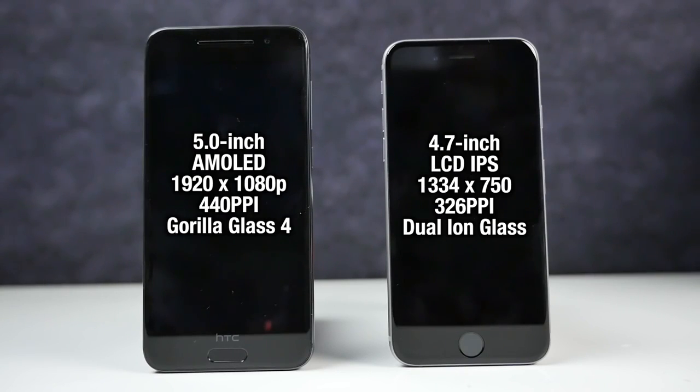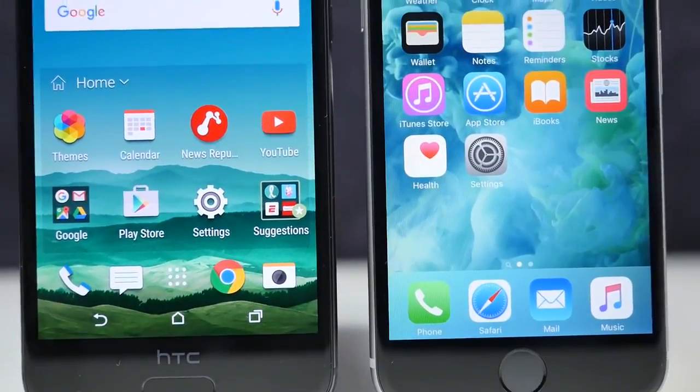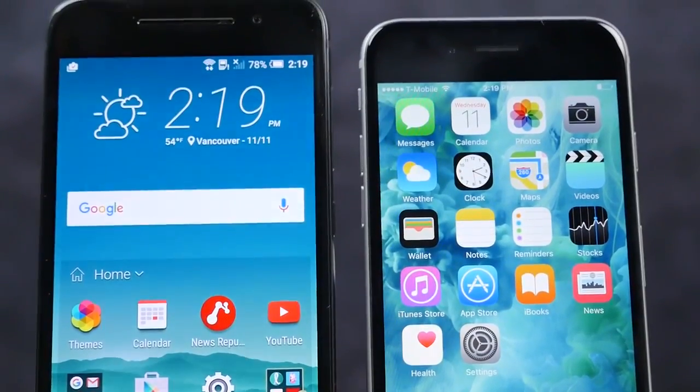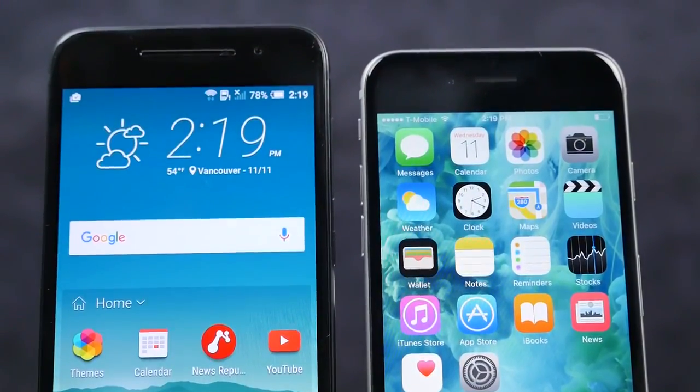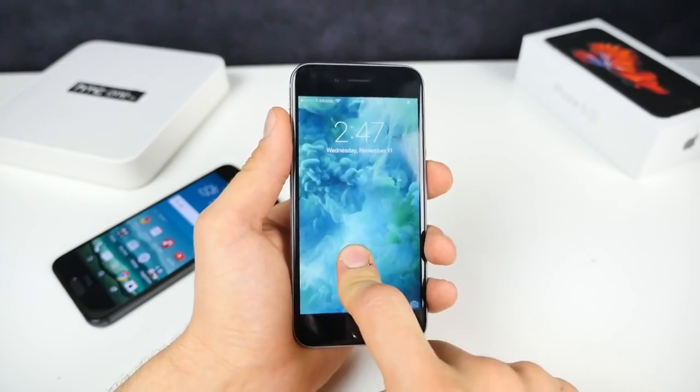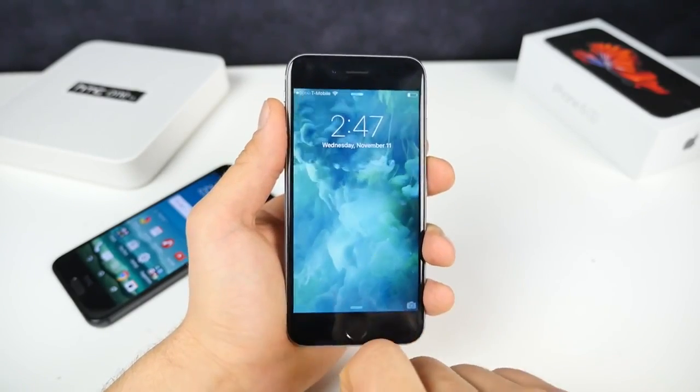The HTC A9 sits right in between the iPhone 6s and 6s Plus with that 5-inch display. Size-wise these phones are extremely similar — they weigh the same even though the A9 is a slightly bigger phone. Quality is top-notch on both; these are both premium handsets made of the best materials. When it comes to displays, I'm very satisfied with both. HTC made a great choice in the panel — the AMOLED has great color reproduction, is very sharp, and I love how bright it is.